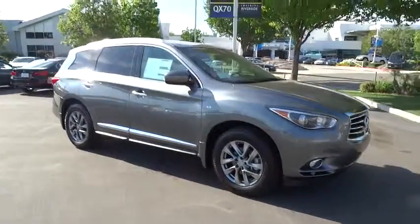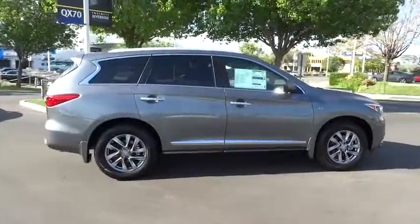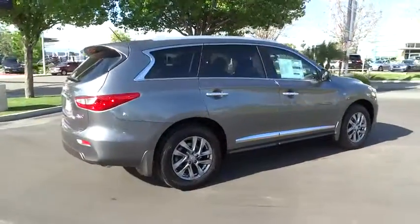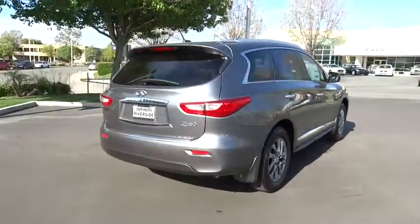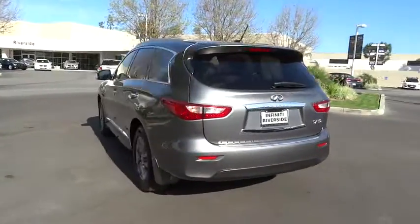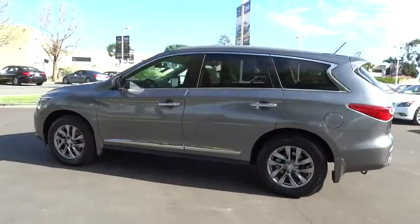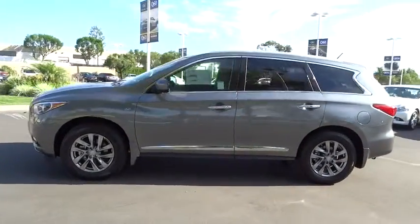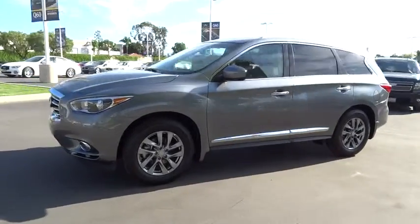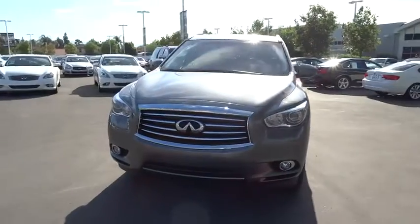2015 Infiniti QX60. The Infiniti QX60 is the perfect blend of luxury and practicality. This crossover SUV not only provides ample space for passengers and cargo, but also an interior that screams luxury. In addition, the QX60 offers extremely high levels of safety, all with a sleek new design. Here are some of this vehicle's great options.